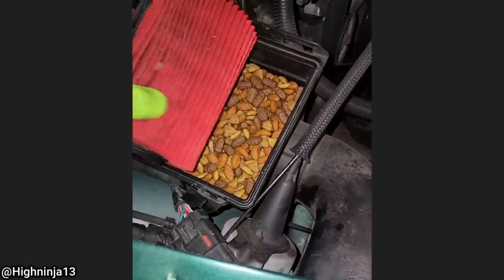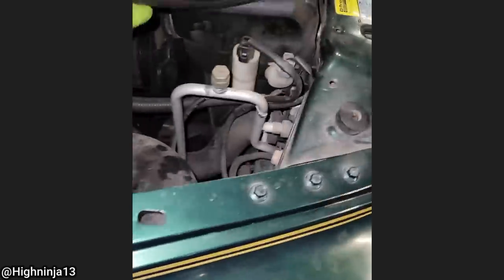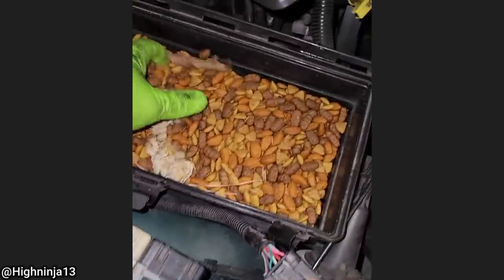1999 Dodge Dakota. This truck just came in to get the tires balanced, and the customer had no concern about his truck running rough.